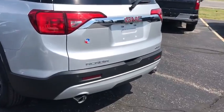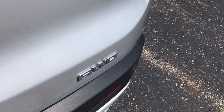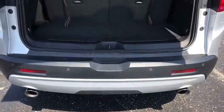This vehicle has less than 35,000 miles. Here are some of this vehicle's great options: power passenger seat, traction control, power liftgate, Bose sound system.